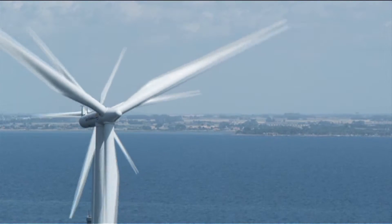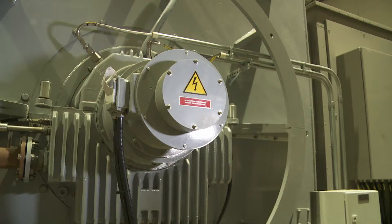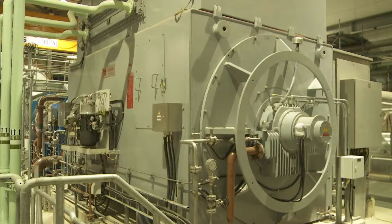It might be nearly 200 years since Faraday's demonstration, but whether they're on top of a wind turbine or in a biomass plant like this one, modern generators use the same basic design.